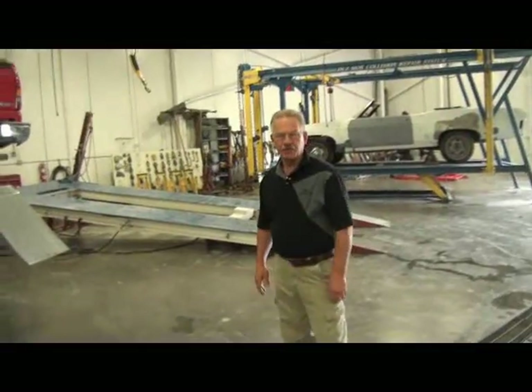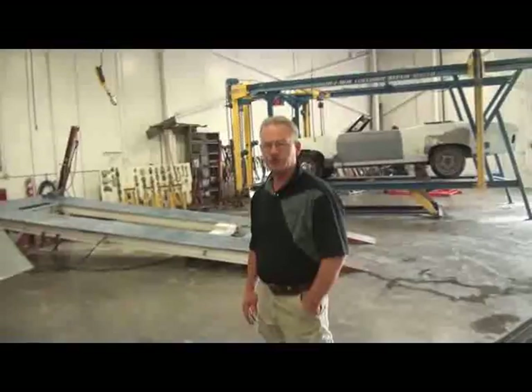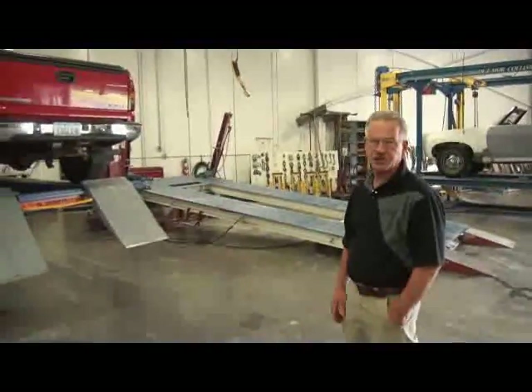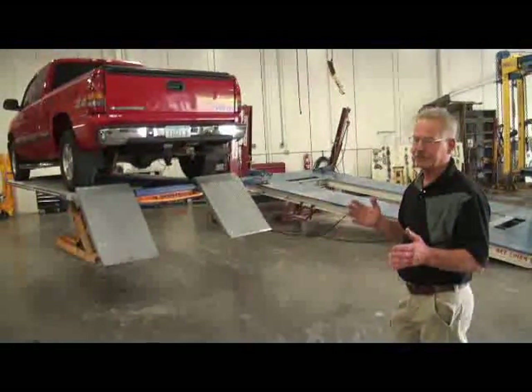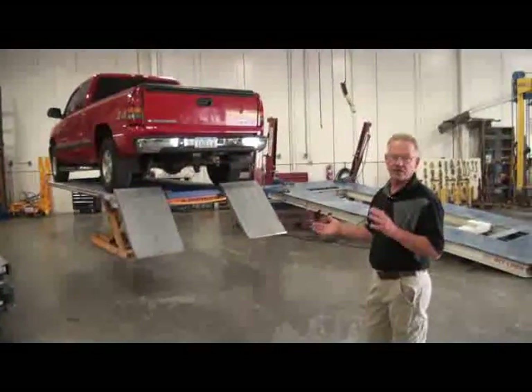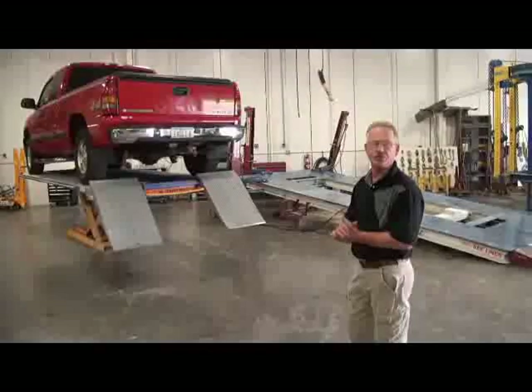Here in our lab we have three different frame machines that we use for frame or structural panel repair, or structural frame classes. We do have a computerized measuring system that we use with these machines — they basically measure the dimensions of the vehicle, where they're at, and they'll also tell us which way and how much they need to go back to OEM standards.